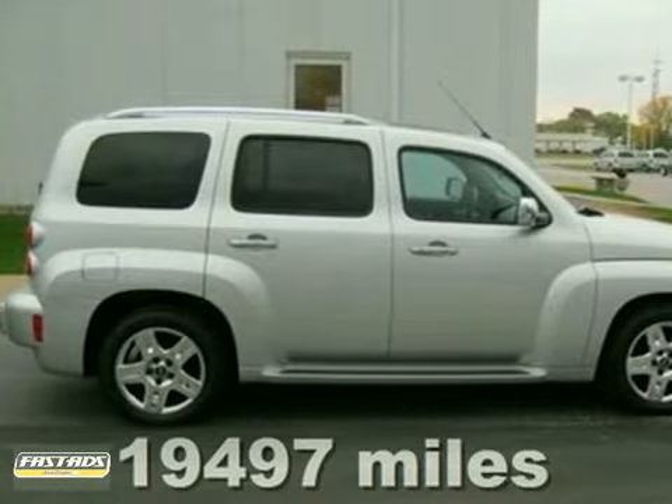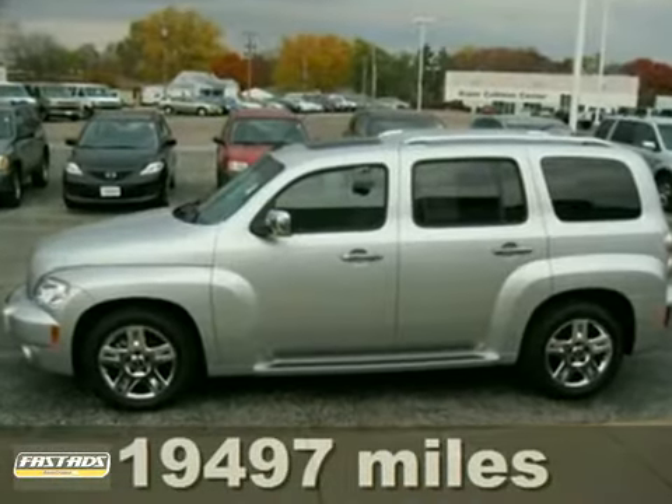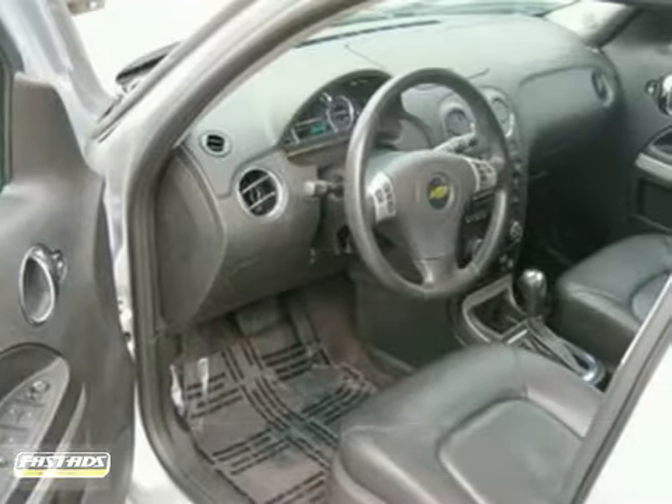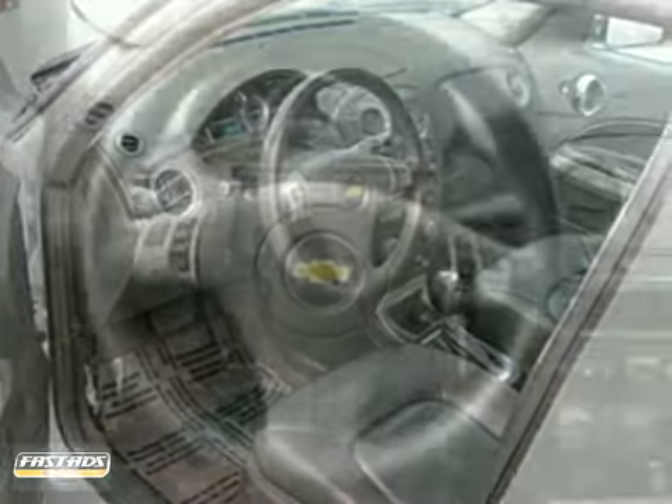Get wonderful fuel efficiency for an SUV, and don't pay too much for the beautiful SUV you want. Come on down and take a look at this good-looking 2011 Chevrolet HHR LT.